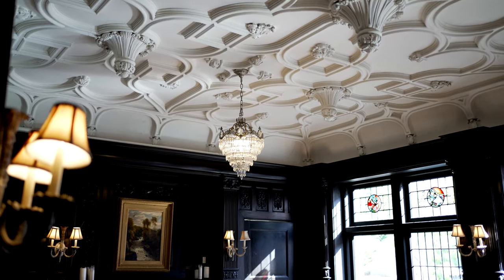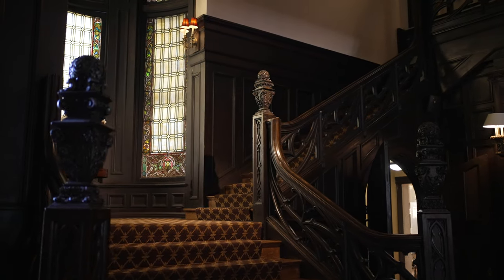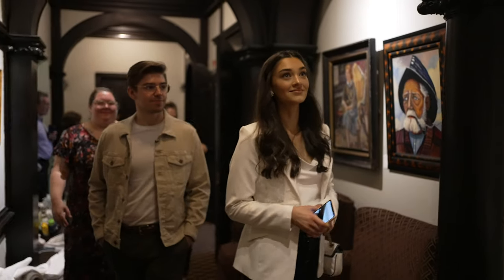It feels to me like having a wedding here with all these people — it's almost like a grand house party. So we're going to be getting ready here in the morning, we're going to have our reception here. We're also staying here, and all of the guests get to stay here as well, because it is a hotel on top of being our reception venue, which I think is really cool.